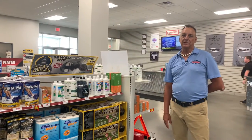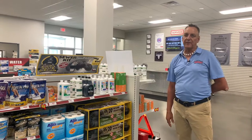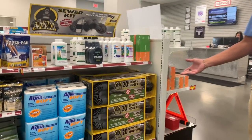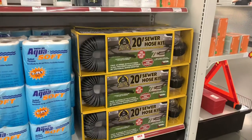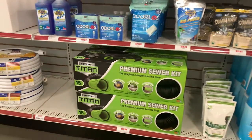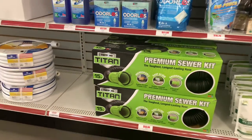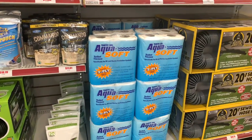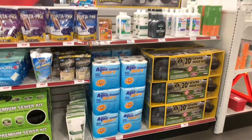Welcome back. I'd like to show you some of our sewer accessories. We have the sewer hoses — the silver back — 20 foot long, coming in two 10-foot sections. We also have the 15-foot Titan by Thetford. We also have toilet paper for RVs — it's a special kind that degrades with the chemicals.